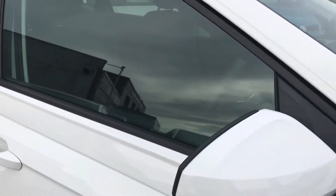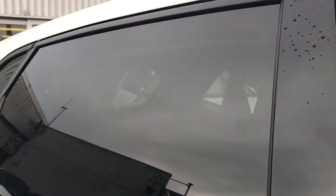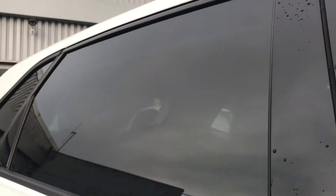Coming all the way around to the back, you'll see that we have the rear privacy glass that gives the car a real sleek look — it looks absolutely fantastic and really complements the exterior finish.